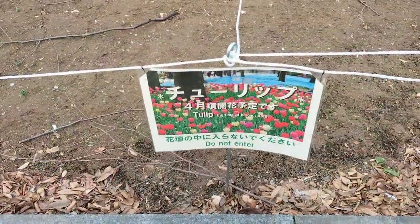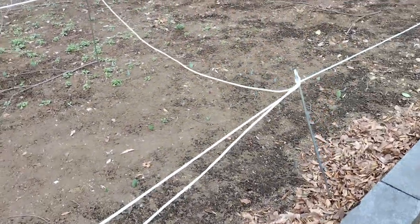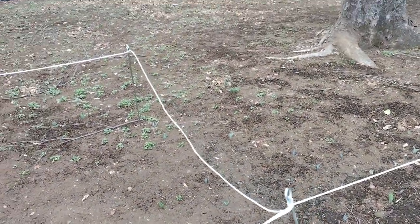This bit would suggest that it's going to be tulips. There certainly are a lot of little bulbs you can see starting to come through, so if that's all tulips that will be a beautiful mass.